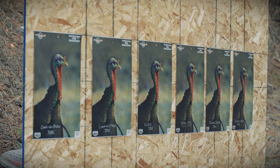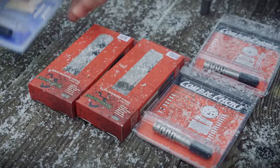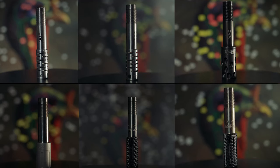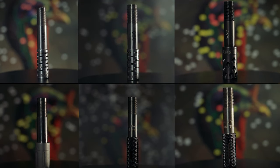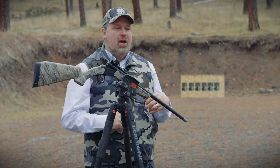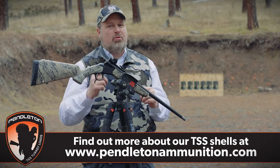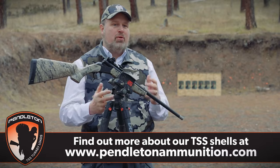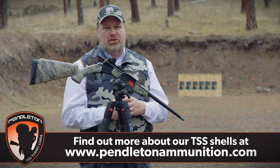We're going to the range now to show you how to select the proper choke tube for your shotgun. We've got the CVA Scout 410 shotgun, and on the board behind us are six turkey targets. We're going to shoot six different chokes ranging anywhere from 0.378 to 0.390 in diameter, and show you the differences in how they pattern, and also how a tighter choke can produce greater back pressure. You have to test all of these things to properly take advantage of TSS — tungsten super shot.